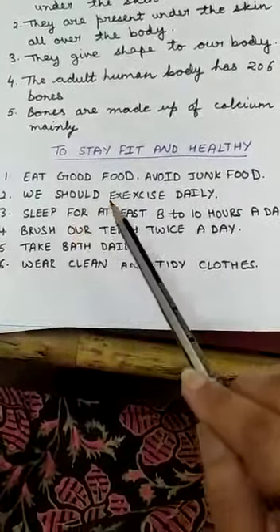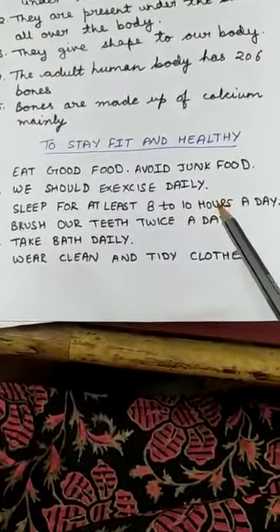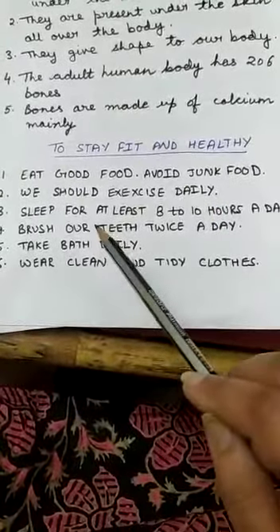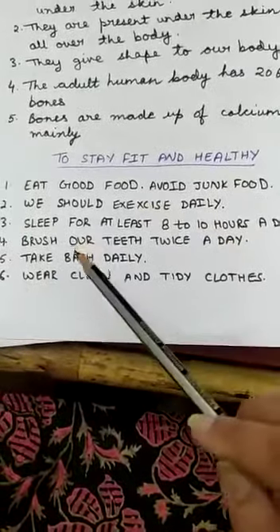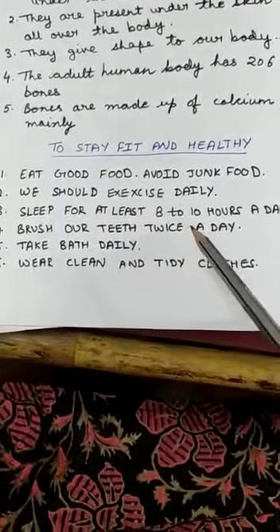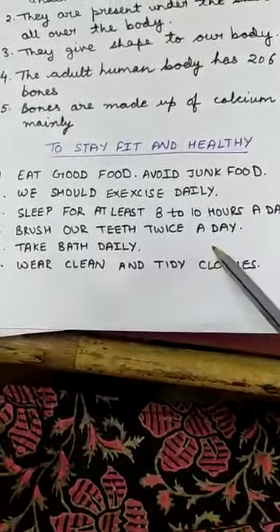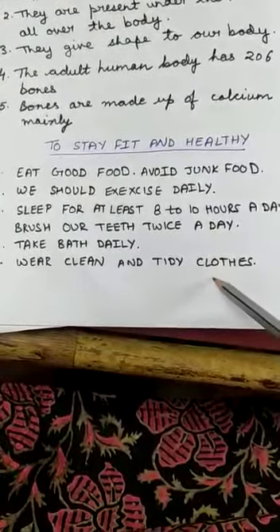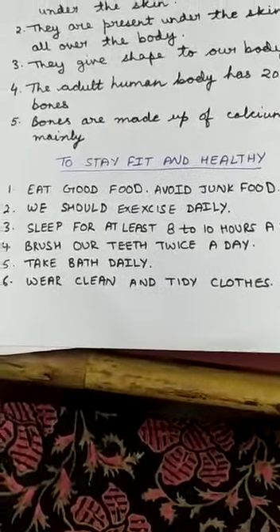Thirdly, you should sleep at least 8 to 10 hours a day. It will give your body rest, relax it, and refresh it. Next, you have to brush your teeth twice a day — in the morning and before going to bed. Fifth, you should take a bath daily to remove germs from your body. Sixth, wear clean and tidy clothes so that germs on your clothes do not transfer to your body.